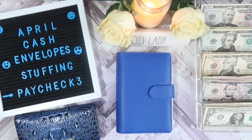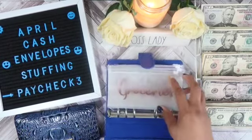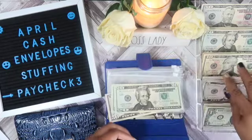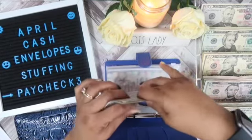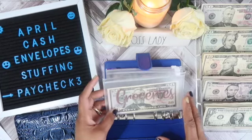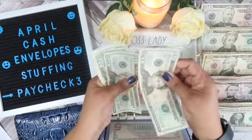I have decided to start using cash for my groceries once again. I used to use cash and then I went to the card, but now I'm back to using cash so I can use my envelope. So let's get started stuffing. The first thing we're going to stuff is the grocery envelope — that gets $95, $50, $70, $90, and $5. Takeout is $80.